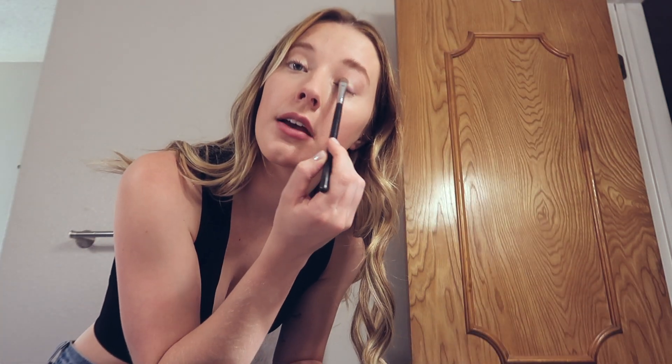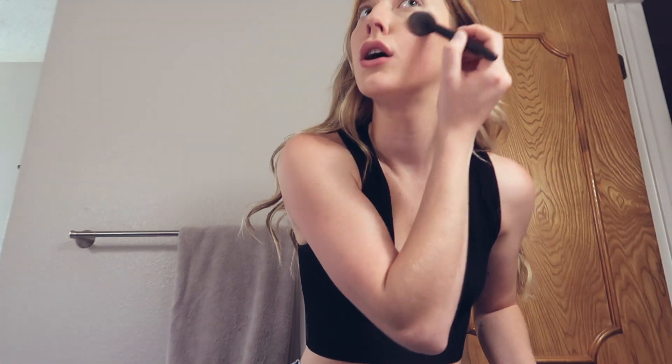I take this highlighter and put it right on my eyelids, then a little under my brow, a little right here on my nose, and a little on my upper lip. I take my highlighter brush and go on top of my cheekbones, right here, then on my shoulder and on my collarbone. Lip plumping gloss.